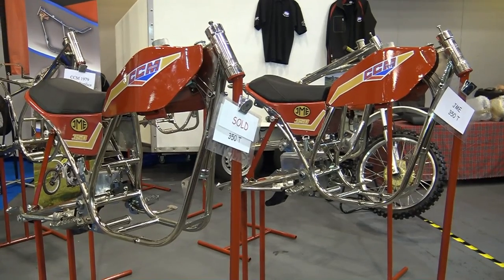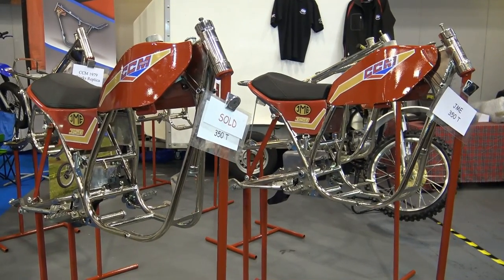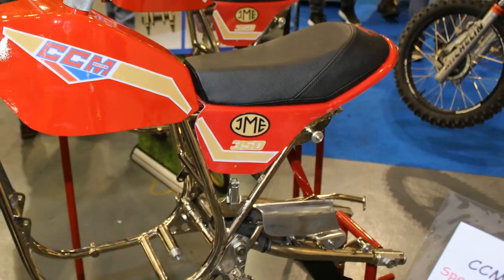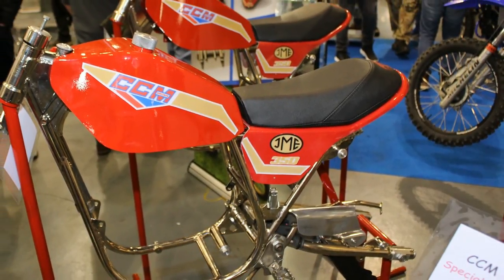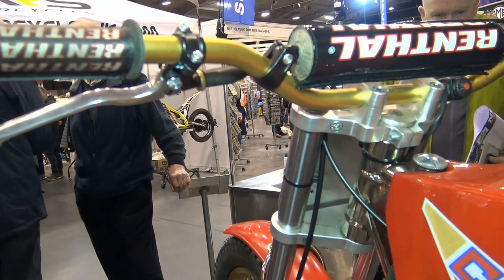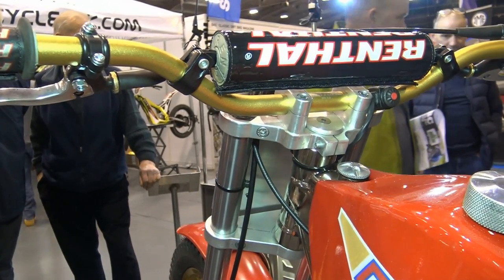If you don't want the hassle of putting one of these machines together yourself, you can always contact JME for a quote and they will build you a complete 350 trials machine. Because there were very few of these original 1978 350s ever made, it would be nice to see another one or two of these back doing trials events. These are very high quality frame kits — who wouldn't want one of these lovely machines sitting in their workshop?